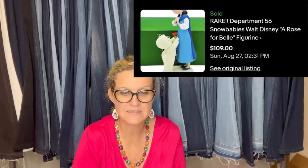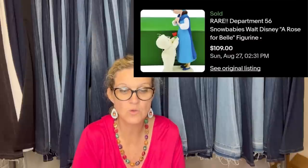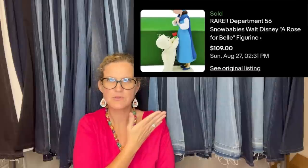A Snow Babies Belle Disney character was picked up at a yard sale for $1 and sold about three weeks later for $109. It's a Department 56 Snow Babies Walt Disney 'A Rose for Belle' — the Beauty and the Beast Belle.